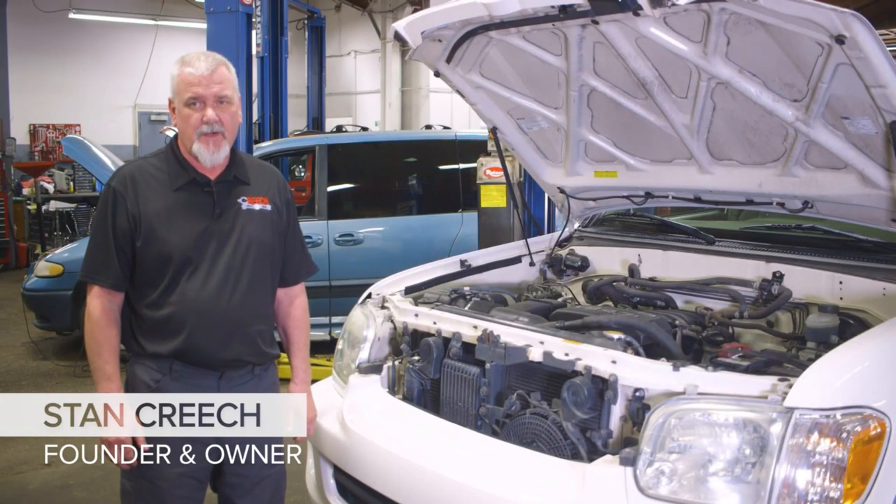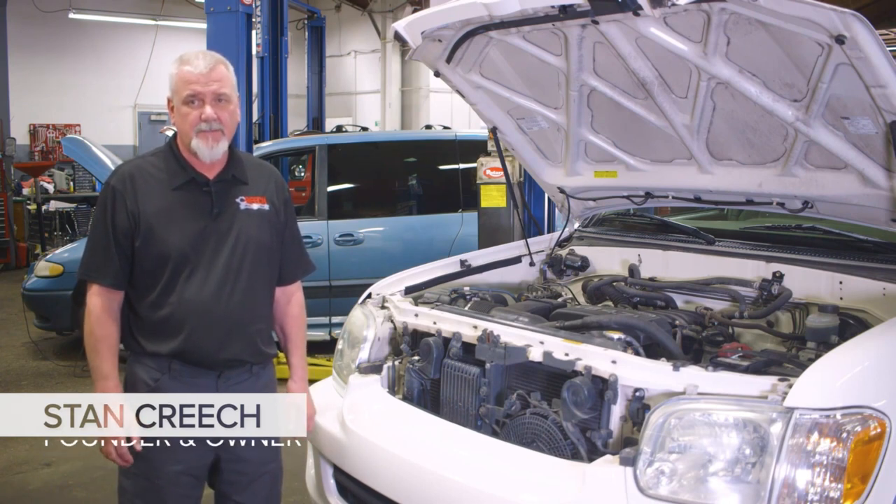I'm Stan Creech with Creech Import Repair in Raleigh. Today we're going to talk about four common problems that air conditioners have that can easily be repaired.